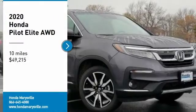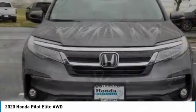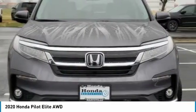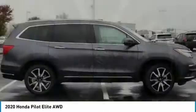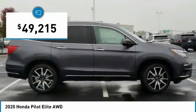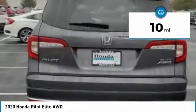Stop by and take a look at the 2020 Pilot — optimal utility, indulgent interior, powerful performer. You'll be ready for almost anything in the Honda Pilot, and it is priced below $50,000. This vehicle has less than 100 miles.